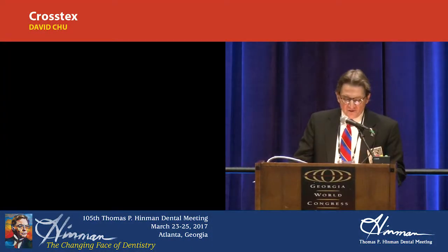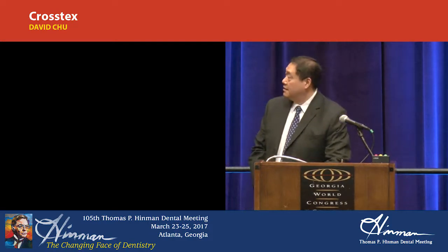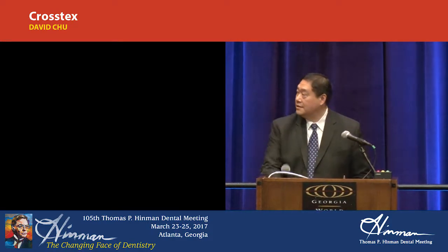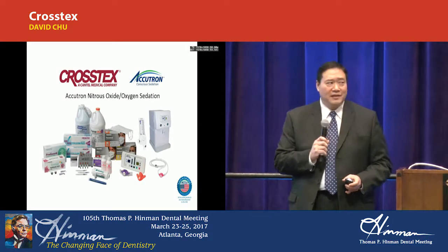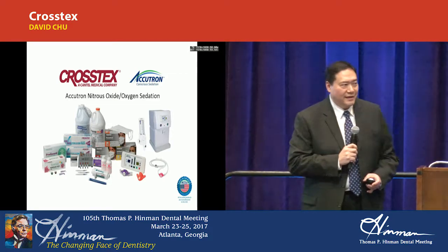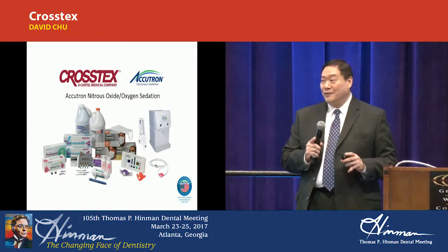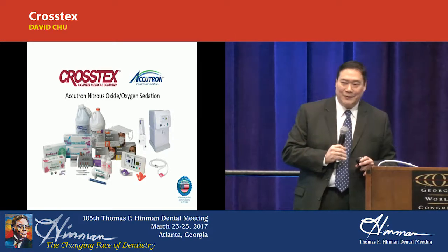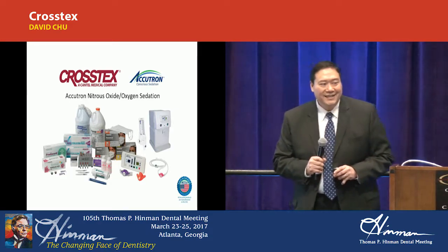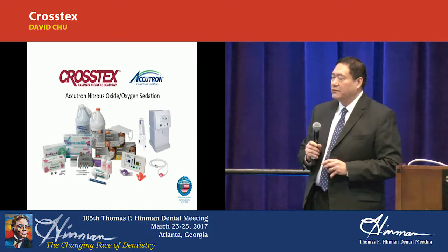Next up is David Chiu with Crosstex. While we're setting up — I don't have any cheesy pictures. Mike wouldn't lend me his pictures of his kids. If you saw my kids, they're a little bit older, so they wouldn't be as cute. Nor am I going to ask you for audience participation — I'll ask at the end because I saw the reaction with Dr. Tao. I'm going to take a minute to go through our little history.